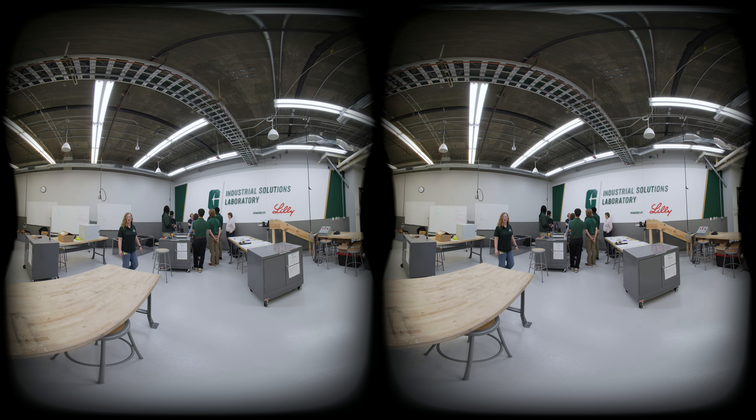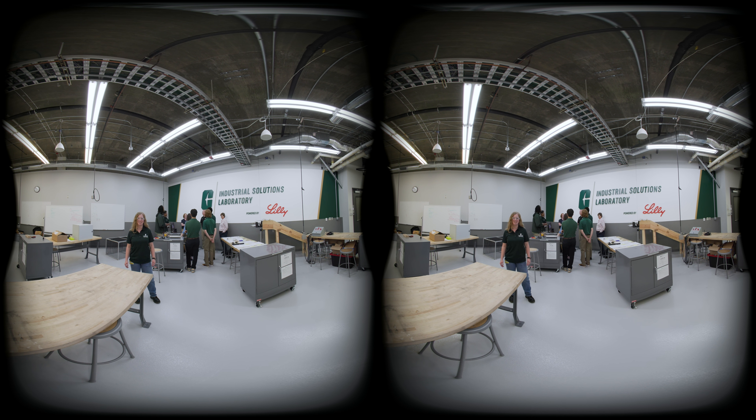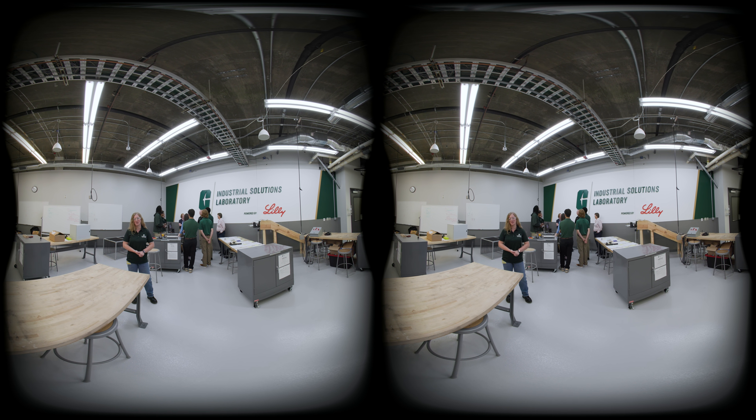We're so glad you could tour our industrial solutions lab, where our senior design teams work on their projects. But now, let's head to the expo, where they showcase their hard work.